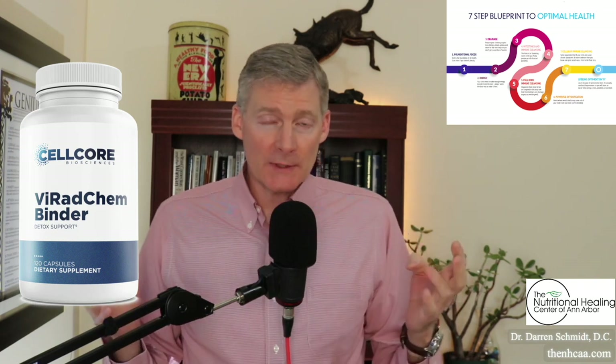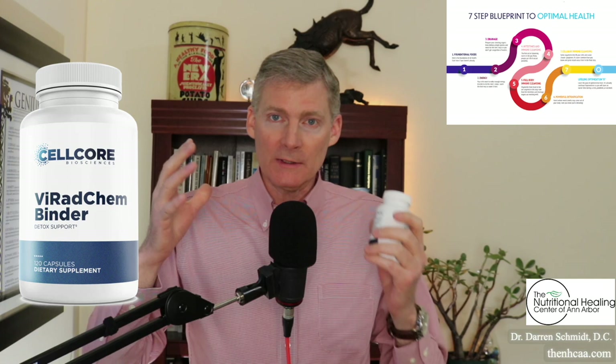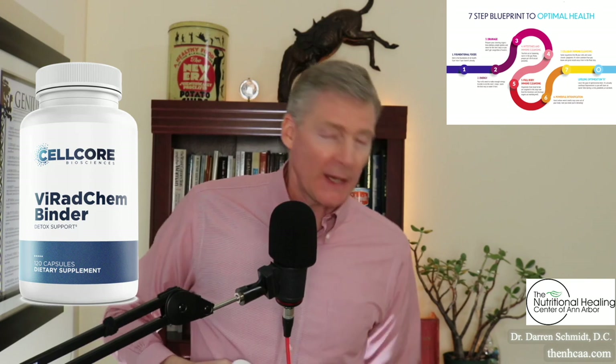When you look at the ingredients, it's got the standard carbon technology that CellCore is awesome with — fulvic and humic acid. Those are carbon-based molecules that are flexible and can move, and they can wrap around toxins. They're actually adaptable to the type of toxin in your body. So if the toxin is large, it'll grab it, and if the toxin is a lot smaller, it'll also grab it.